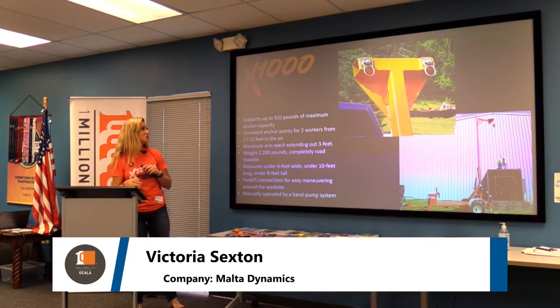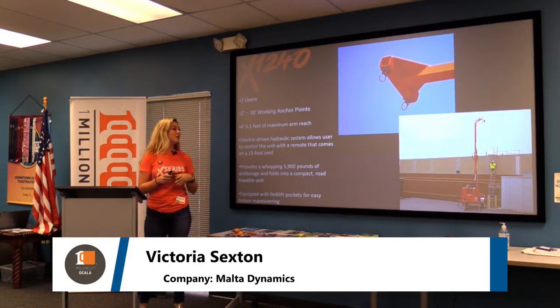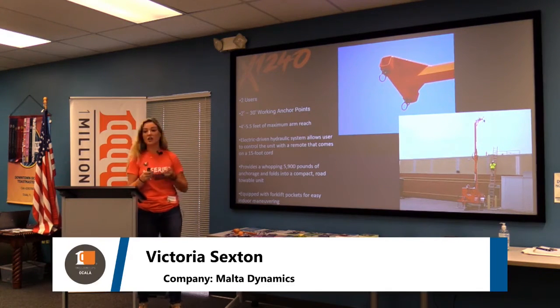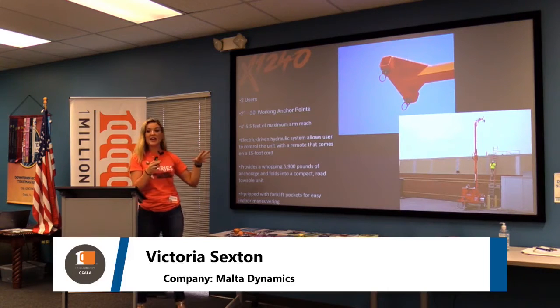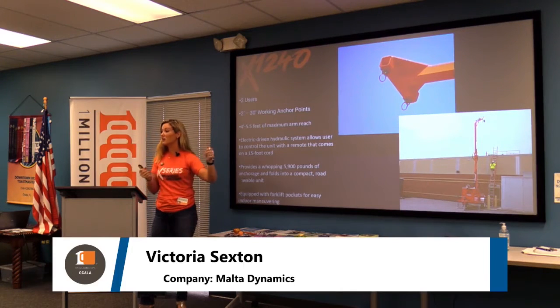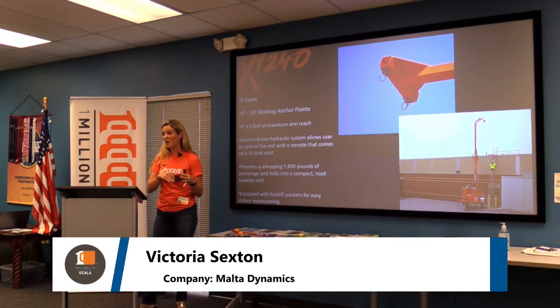Next in the fleet is the X-1240, also for two users. Rather than a hand crank system like the X-1000, this one runs on a hydraulic system. It comes with a battery and works with a remote control that comes pre-built on a 15-foot cord. It provides a whopping 5,900 pounds of anchorage and folds into a compact road-towable unit.